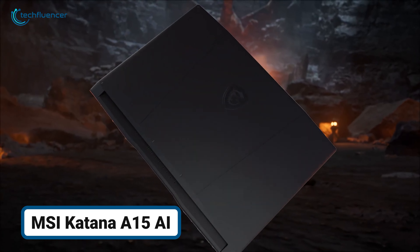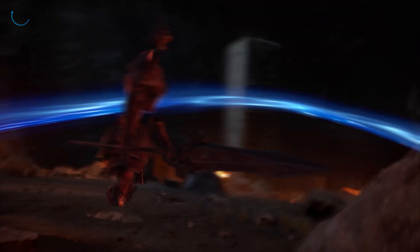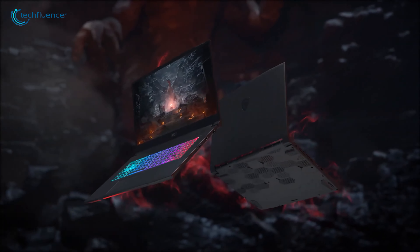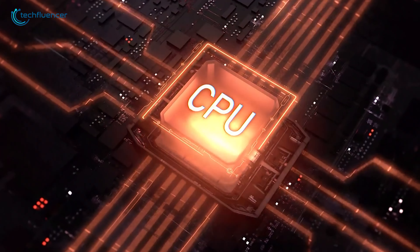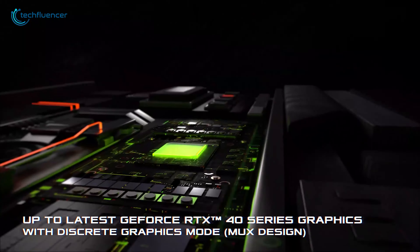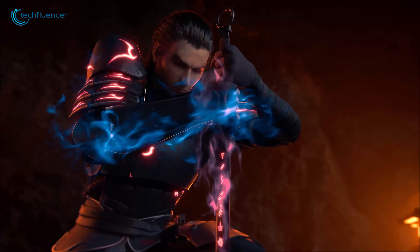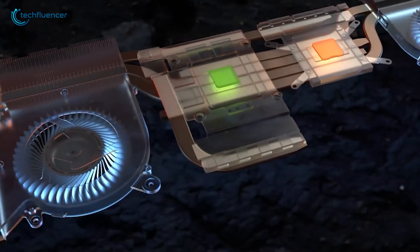The MSI Katana A15 AI tackles one of the most common struggles for gamers and creators: balancing performance with portability. Equipped with a powerful AMD Ryzen 7 processor and NVIDIA GeForce RTX 4060 GPU, this laptop ensures smooth gameplay and fast rendering.